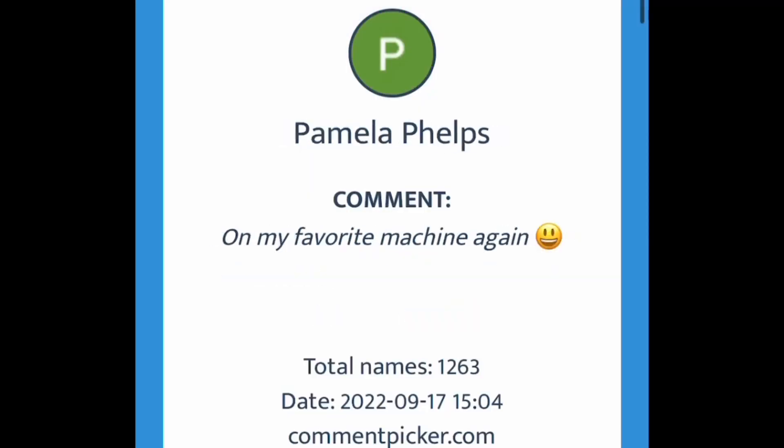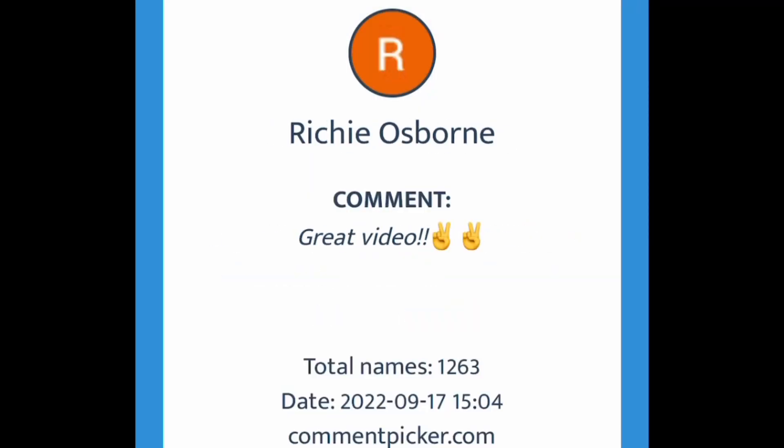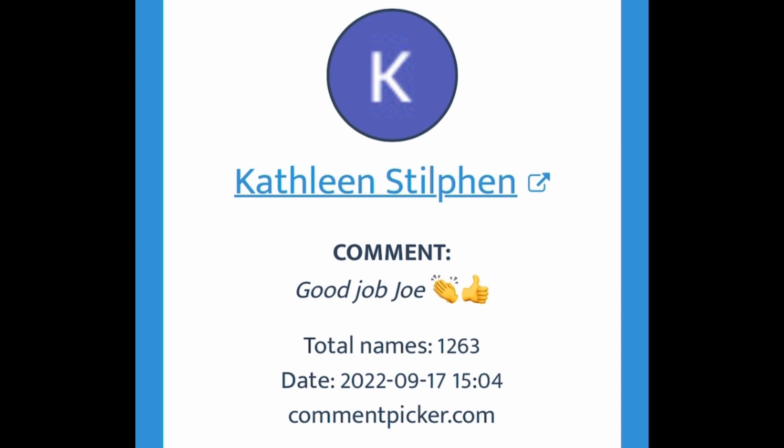Let's use this random comment picker to pick the winner of the video. Looks like the winner is Kathleen Stilfen — congratulations Kathleen! If you'll contact me at coinpusher100@gmail.com I'll send you that hundred dollar Amazon gift card. Good luck to you on the next one.